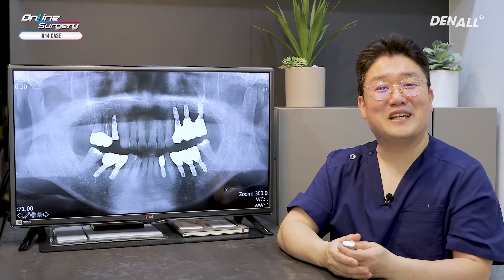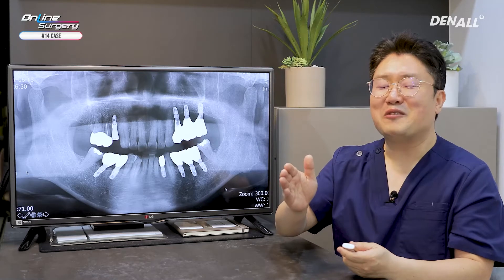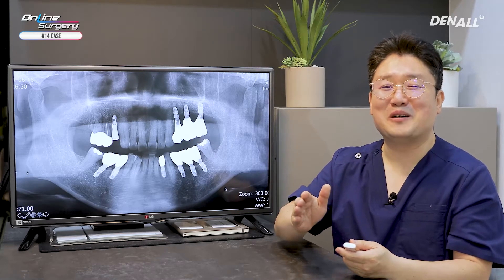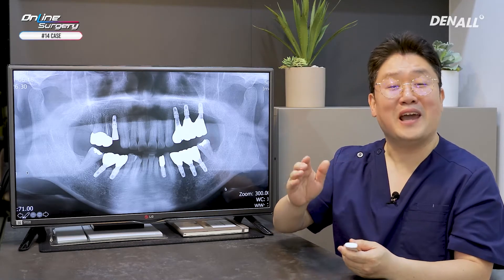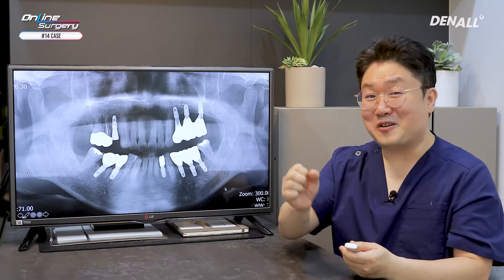Did you enjoy it? I tried my best to do atraumatic extraction. I did peritomy and elevation, and did luxation in multiple directions.